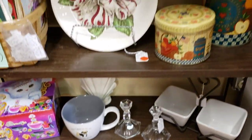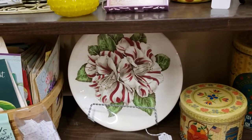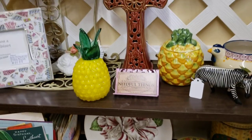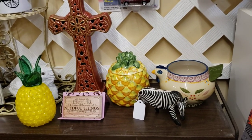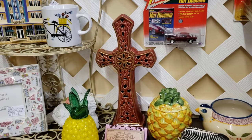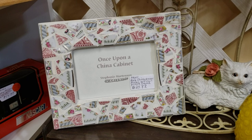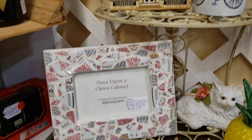Some pretty vintage tins, that gorgeous plate — I love those flowers. Lone glass pineapple, Temptations pineapple, Temptations chicken, carved zebra, that pretty cross, little kitty cat back there. We have this beautiful bone china mosaic frame that was handmade.